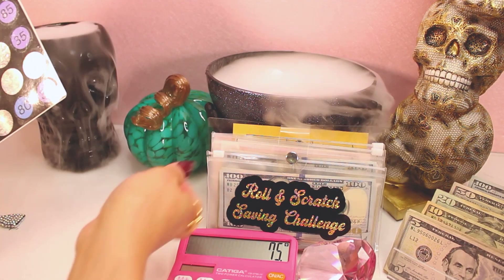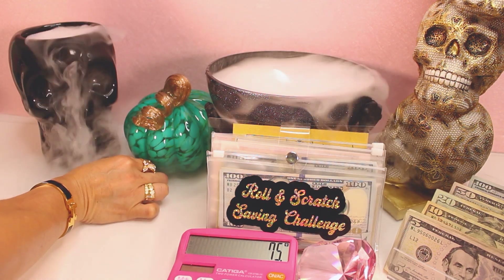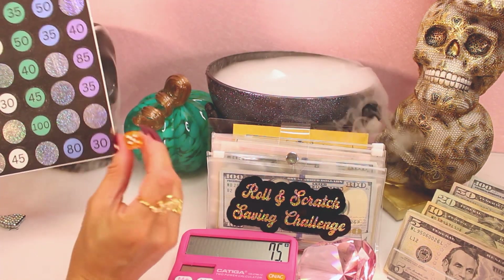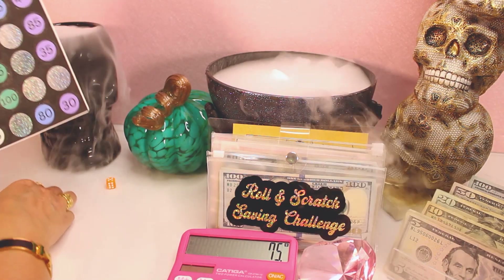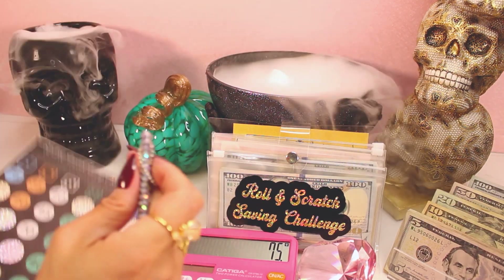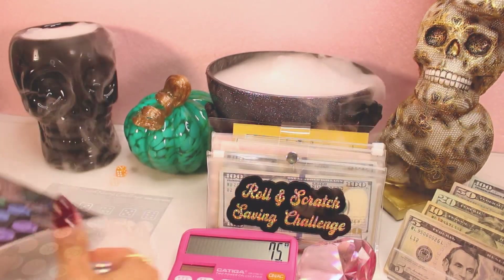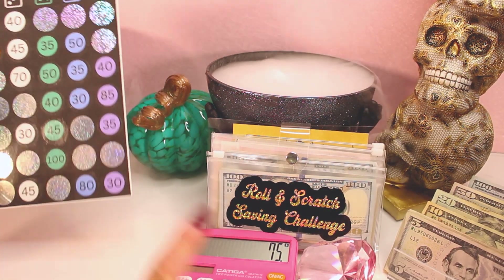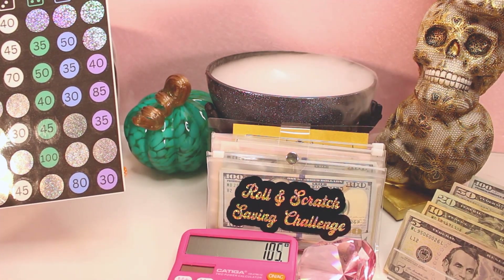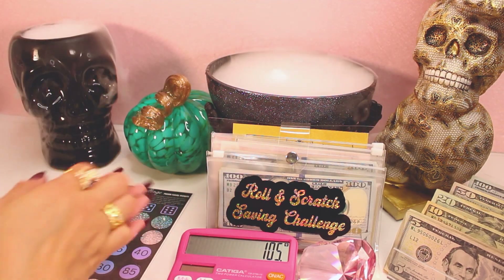One more roll — it landed on number five. For column five, row four — we scratched off $30. Let's add that up: $105 total, and we are stopping there.